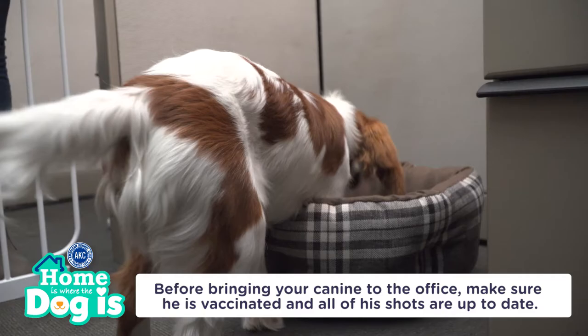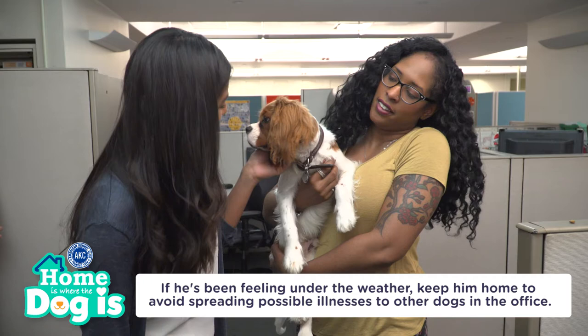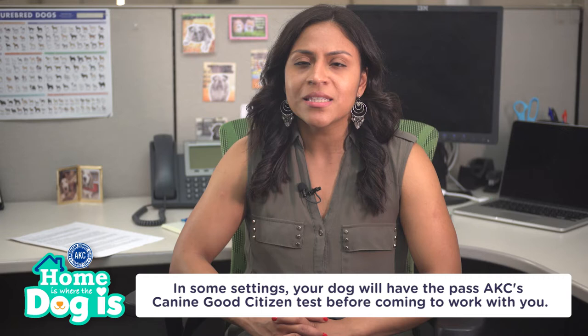Before bringing your canine friend to the office, make sure he is vaccinated and that all of his shots are up to date. If he has been under the weather, it's best to keep him home to avoid spreading any possible illnesses to other dogs in the office. In some settings, your dog will have to pass the AKC's canine good citizen test before coming to work with you.